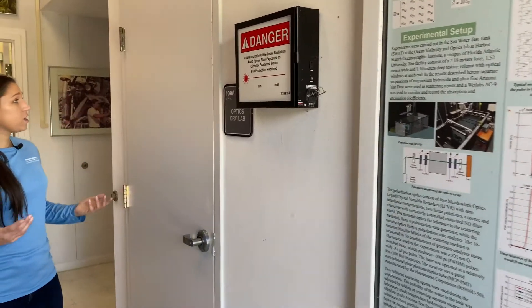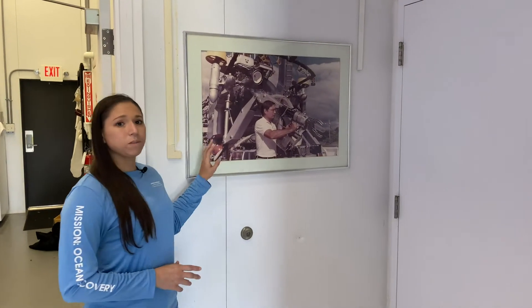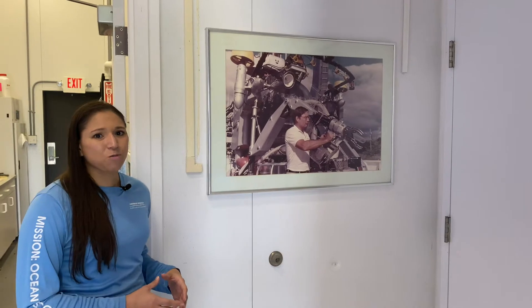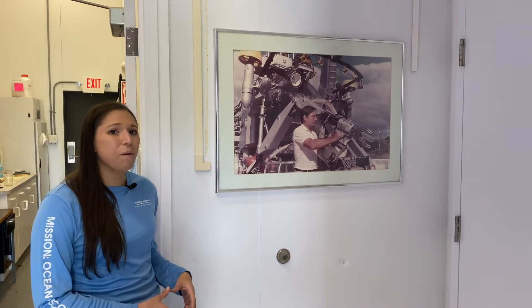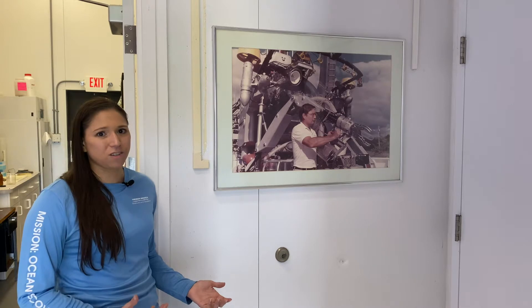This building is called the Tietze Engineering Test Facility. It was named for Christopher Tietze, who was part of Edwin Link's research vessel Sea Divers crew, and he was part of that crew when they first found the small port that later became Harbor Branch Oceanographic Institute. For many years, Chris acted as our chief tool inventor, and he was integral in the design of our Johnson Sea Link submersibles and many of the novel features of this facility.